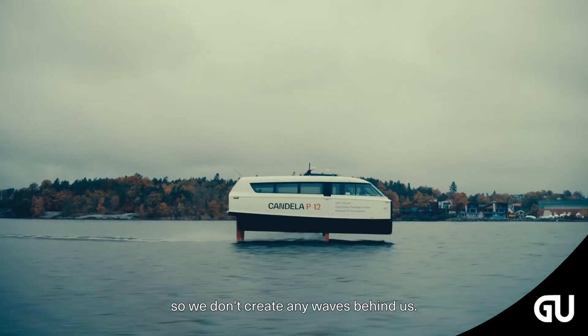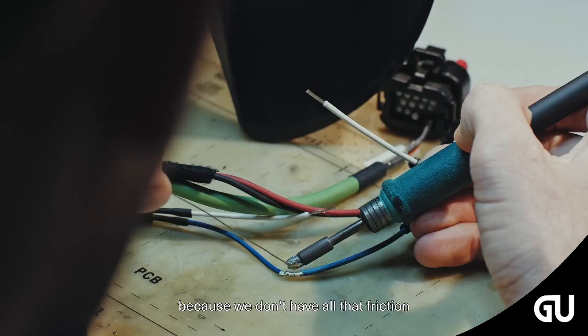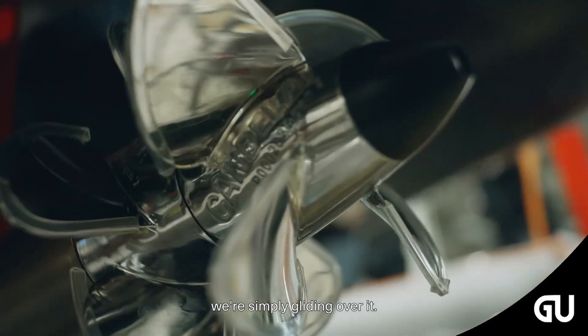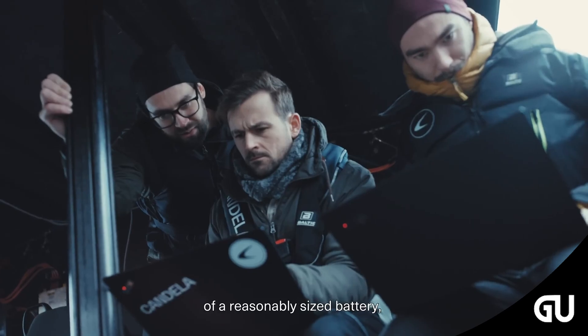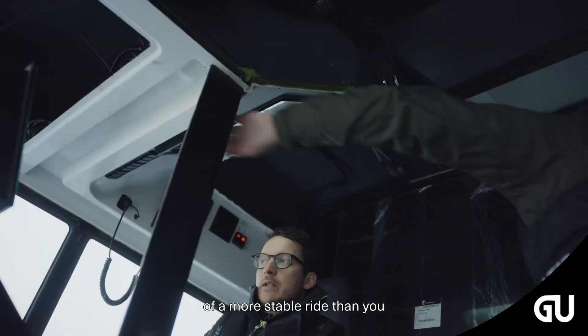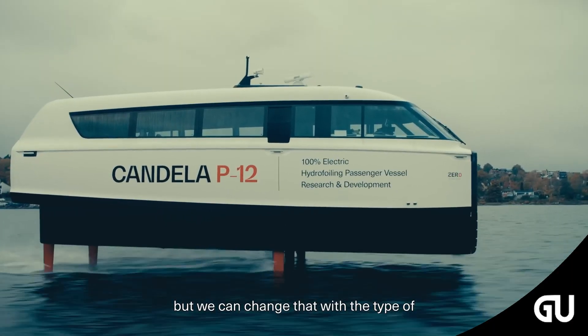The P-12 is zero emission too. Using a 252-kilowatt-hour battery, the Candela shuttle can sail for two hours on a charge and achieve solid speeds of 25 knots, or 29 miles per hour. The catamaran can achieve a top speed of 30 knots, 34 miles per hour, when necessary, and gets there in only 16 seconds once it reaches 16 knots.